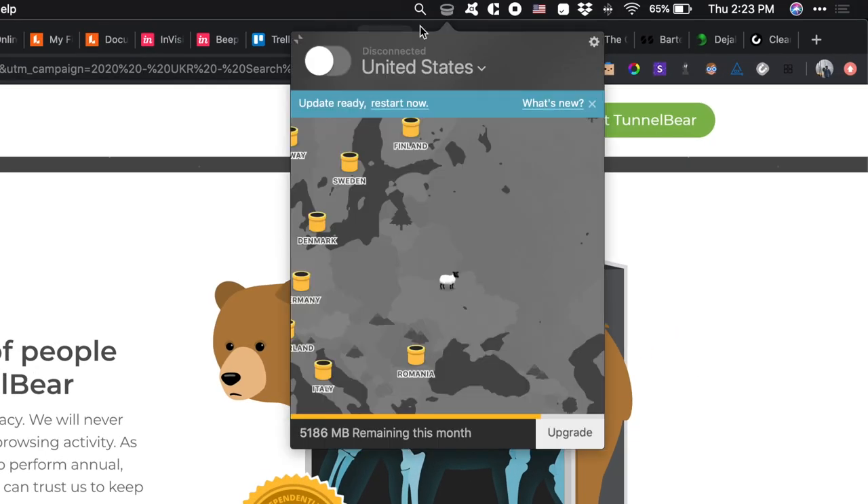My personal favorite VPN is TunnelBear. I've been using it for a couple of years and I'm pretty happy with it, but there are a ton of options out there and you can try any one of those. Remember that security is very important and I strongly recommend using a VPN connection.